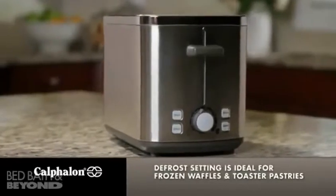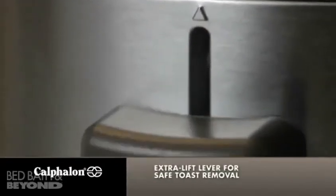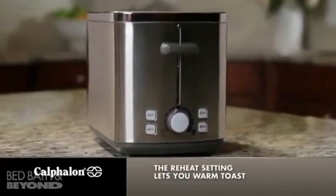The defrost setting is ideal for frozen waffles and toaster pastries, and the extra lift lever makes it easy to remove toast. The convenient reheat setting allows you to warm toast without over-browning.